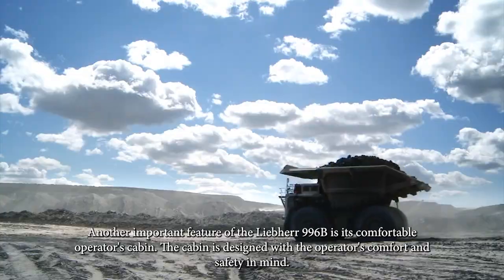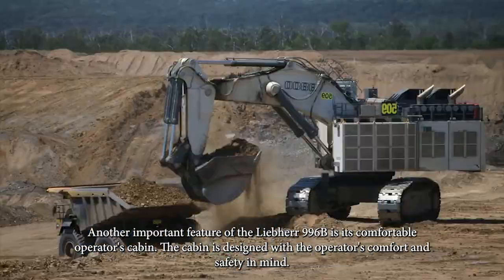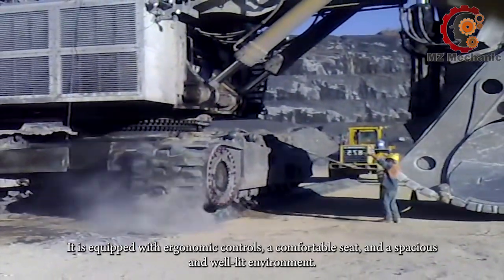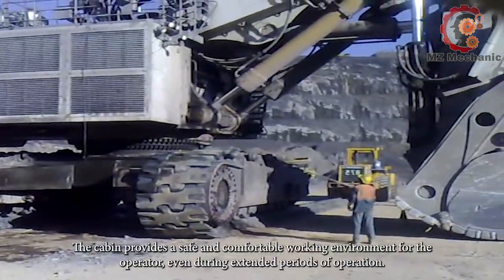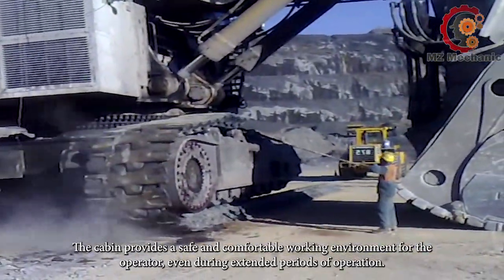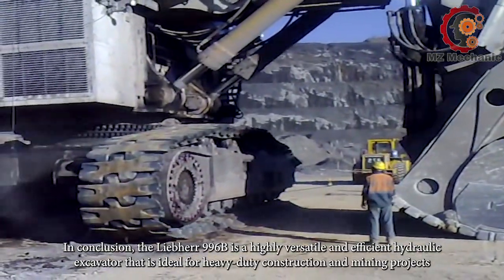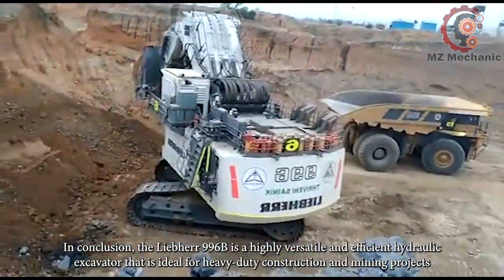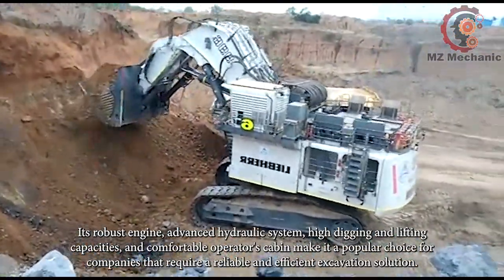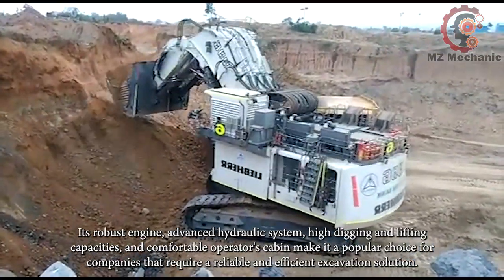Another important feature of the Liebherr 996B is its comfortable operator's cabin. The cabin is designed with the operator's comfort and safety in mind, equipped with ergonomic controls, a comfortable seat, and a spacious, well-lit environment. The cabin provides a safe and comfortable working environment even during extended periods of operation. In conclusion, the Liebherr 996B is a highly versatile and efficient hydraulic excavator ideal for heavy-duty construction and mining projects.